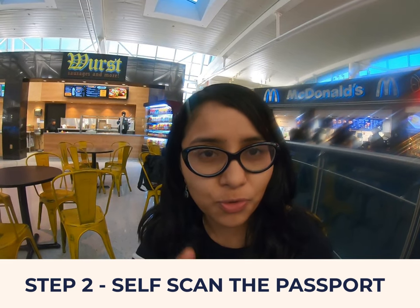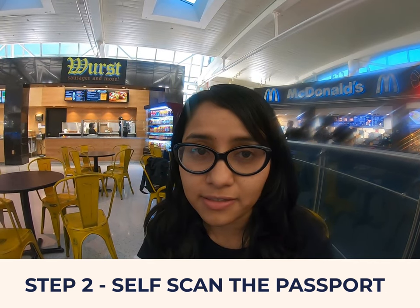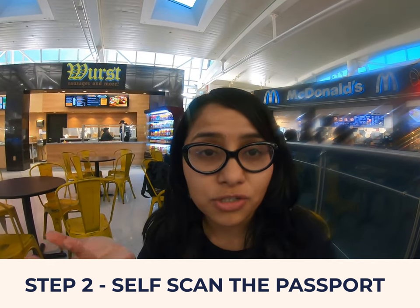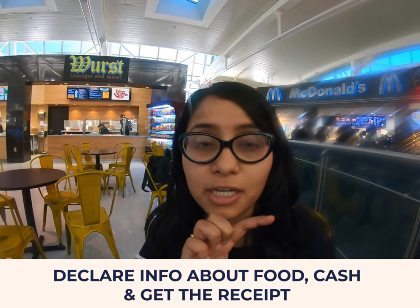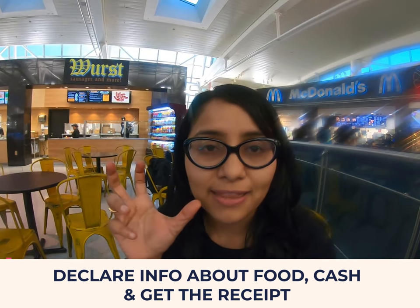Step 2 comes when you are standing in this line for immigration. You will come across a kiosk, and at this kiosk you need to scan your passport, enter your visa details, give some declarations about how much money you're carrying, what food items you're carrying, and get a printout of a receipt. This receipt is important — it's what you need to show to the immigration officer along with your passport.